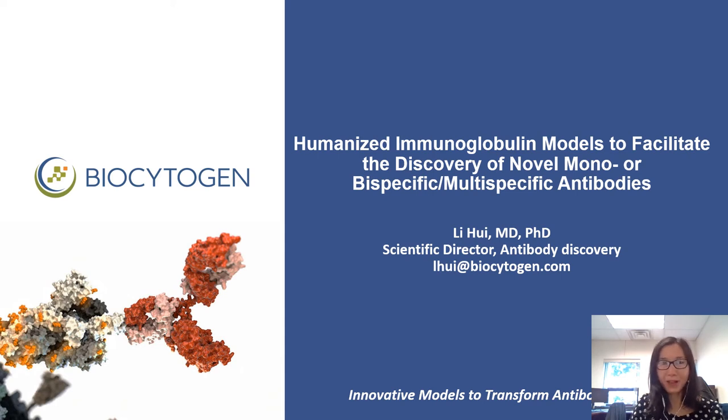Good afternoon, everyone. Welcome to my talk. Today, I will introduce to you how Biocytogen's humanized immunoglobulin mouse platforms can facilitate the discovery of novel therapeutic antibodies.